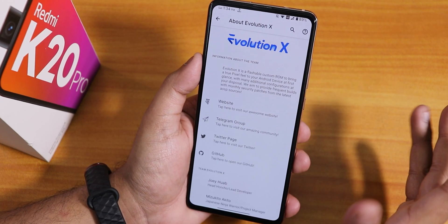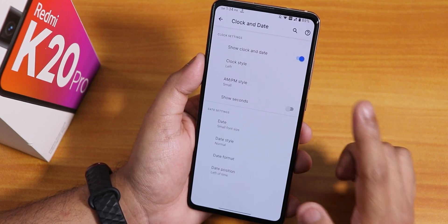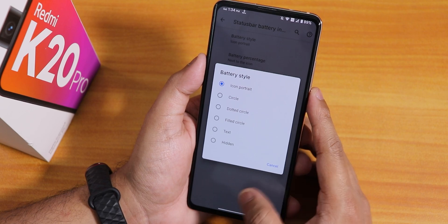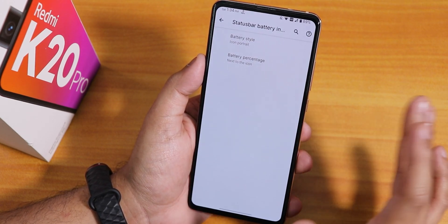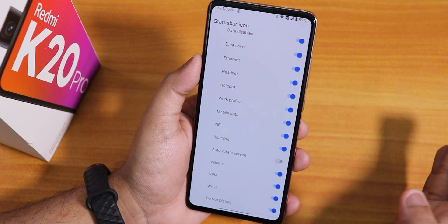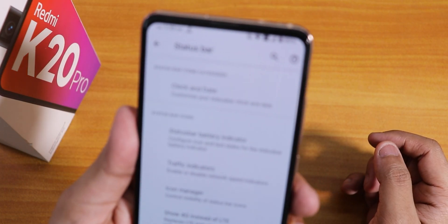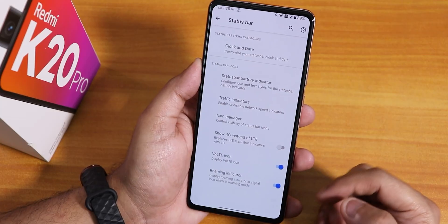In the About Evolution X section we have the website, Telegram group, Twitter page, and you can donate to the developers directly. In the status bar we have clock and date customization - clock style, AM/PM style, date style, and date format options. We have the status bar battery indicator with portrait icon, circle, dotted circle options. The battery percentage position can be changed - next to the icon, inside the icon, or hidden. In the icon manager you can enable headset, Bluetooth, NFC etc. - my device doesn't have NFC hardware as this is the Indian Redmi K20 Pro.